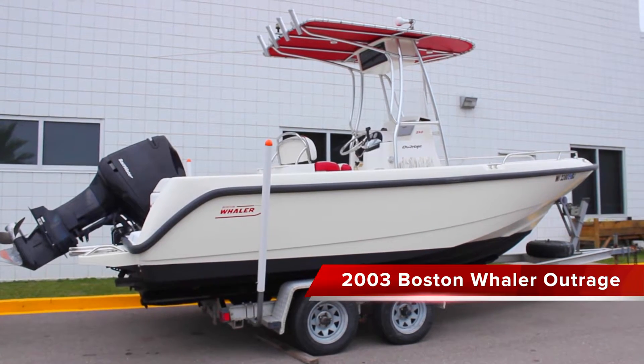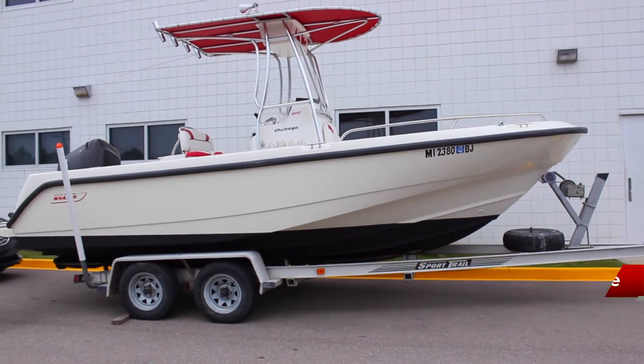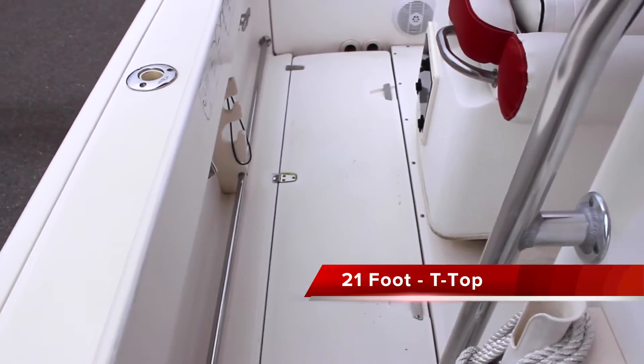Offered for sale is this 2003 Boston Whaler Outrage. The boat is 21 foot with a 200 horsepower Mercury OptiMax motor.